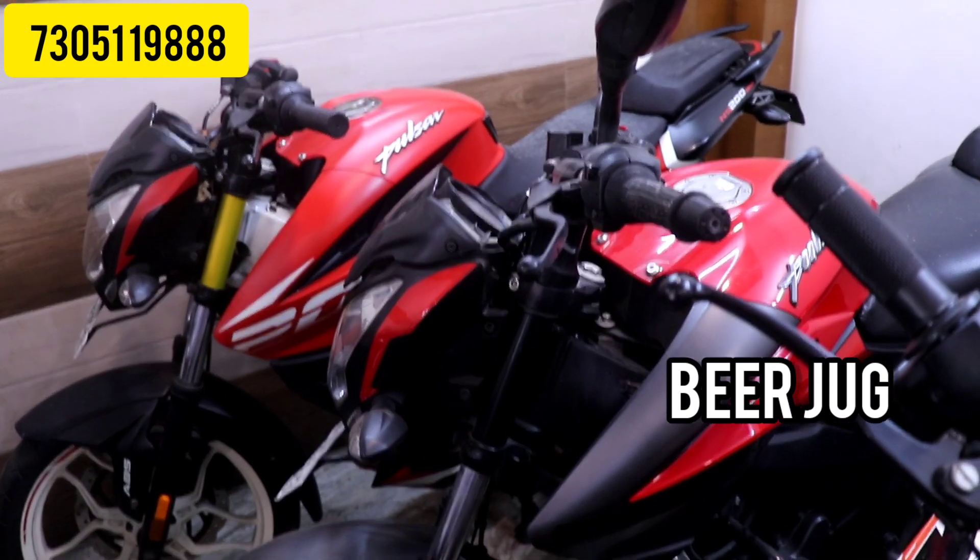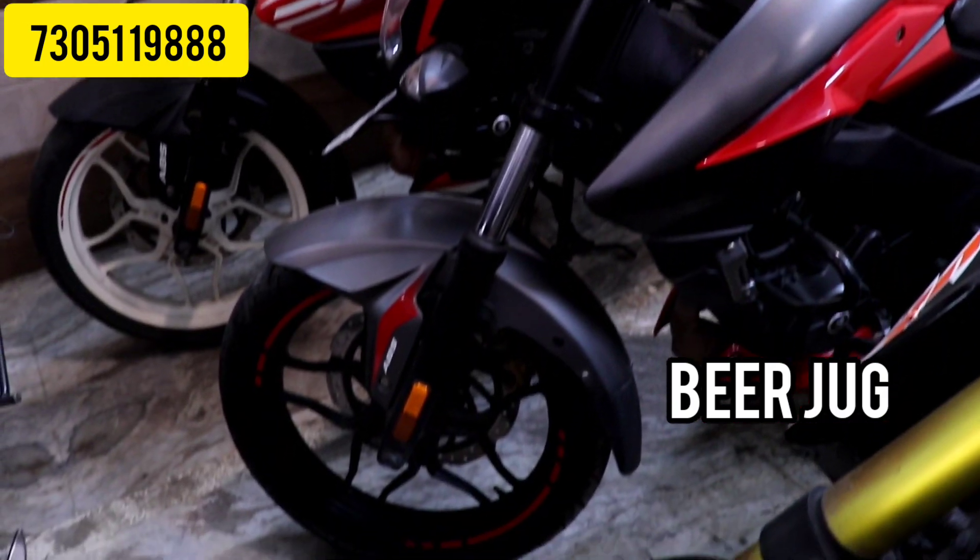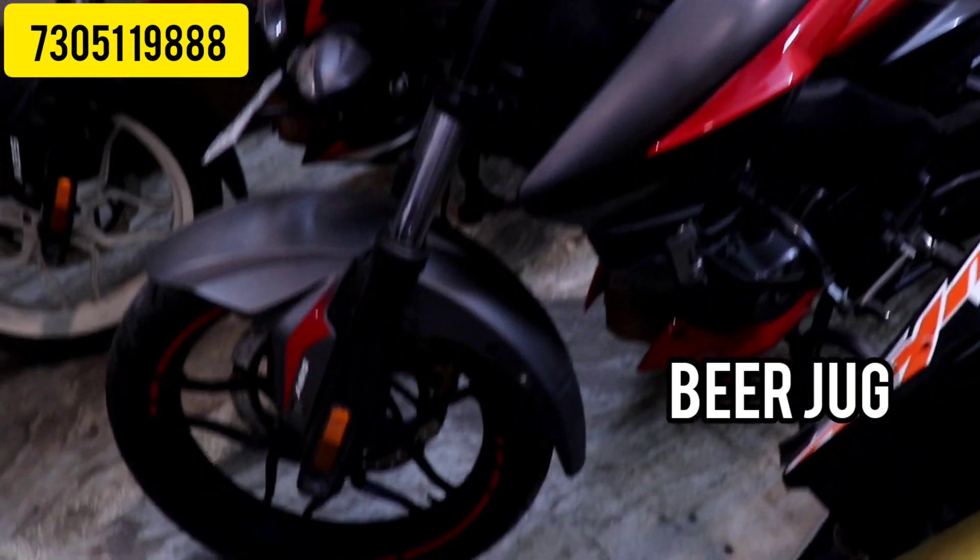The next vehicle is the NS. There are 2019, 2020, and 2021 models available, with a 1,25,000 budget.